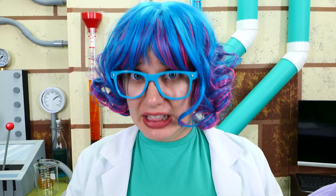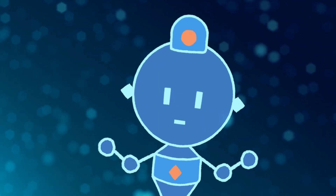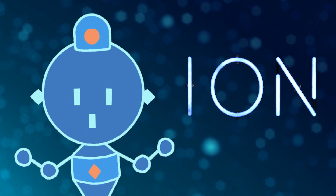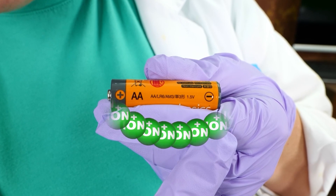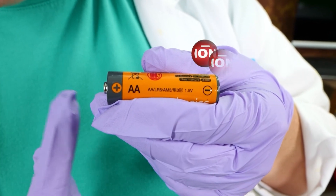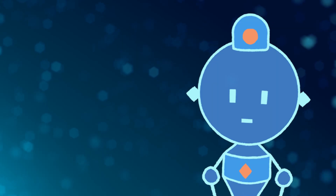So when atoms gain or lose electrons, it gives them an electrical charge, right? So now the sodium atoms are negatively charged, and the chloride atoms are positively charged? Exactly. An atom with an electrical charge is called an ion. I think I get it now — because opposite charges attract, the positive ions start moving towards the negative end of my battery, and the negative ions start moving towards the positive end.